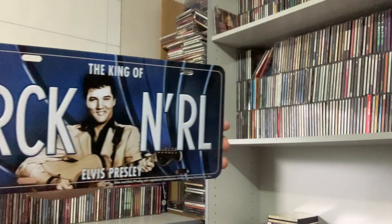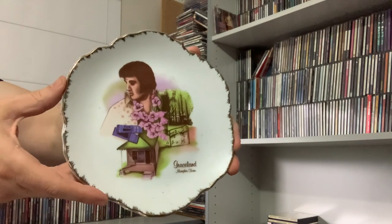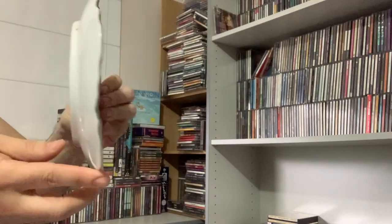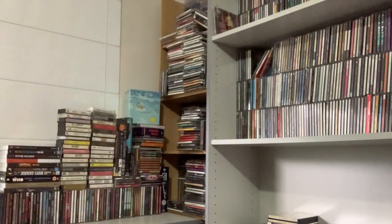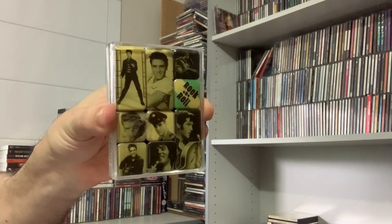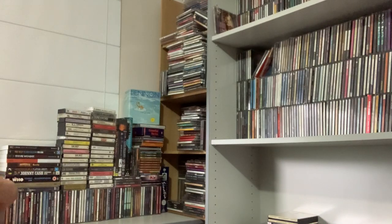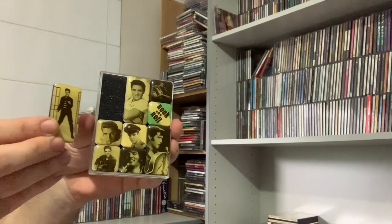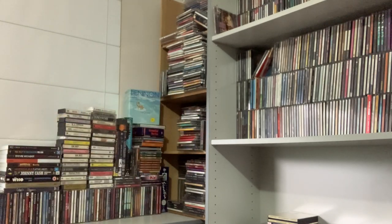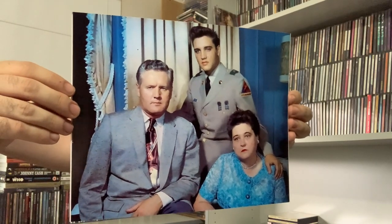I also picked up an Elvis license plate — an Elvis plate, Graceland, Memphis, Tennessee, made in 1988 in Korea. I picked up some magnets, approximately 10 magnets here. I knew that was going to happen. A photo of Elvis, Vernon and Gladys — nice family photo.